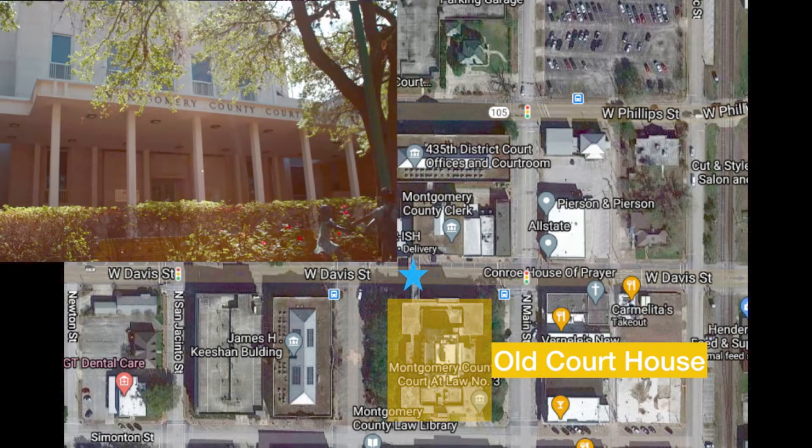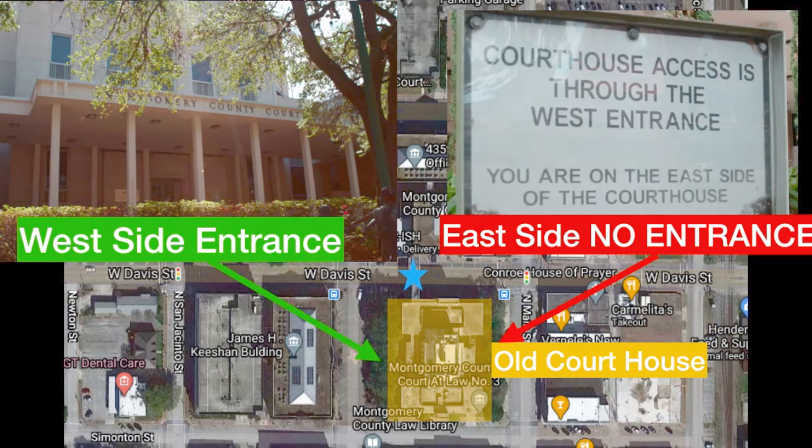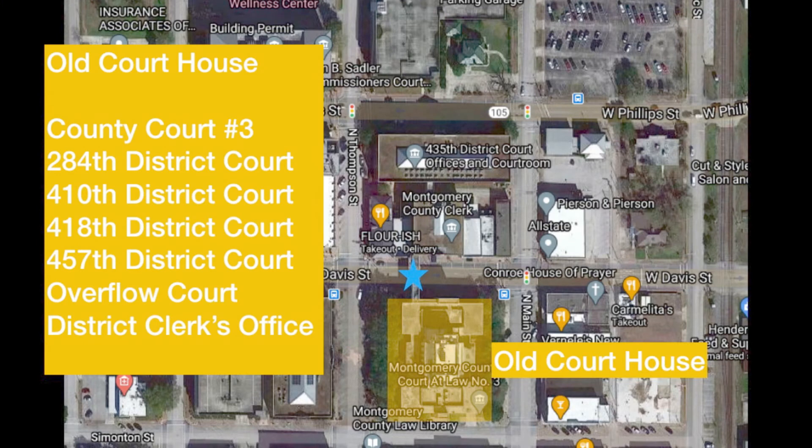Let's talk about the old courthouse. Here's the west entrance — do not use the east side. You're going to get greeted by a sign that says courthouse access through the west entrance only, so go to the west entrance from the beginning. In the old courthouse, you're going to have county court at law number three, the 284th District Court, the 410th District Court, the 418th, the 457th, the overflow court which any court could go to, and the district clerk's office.